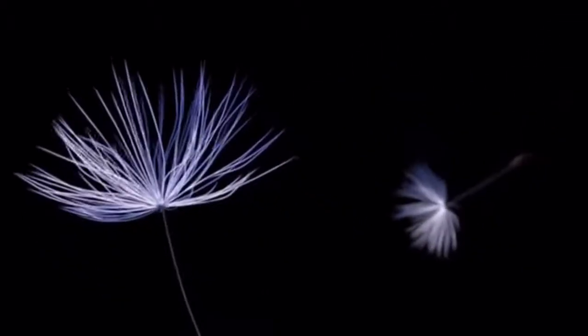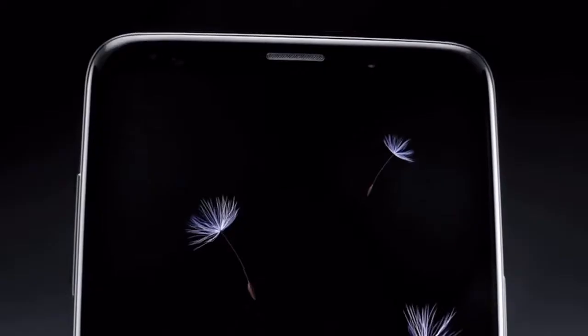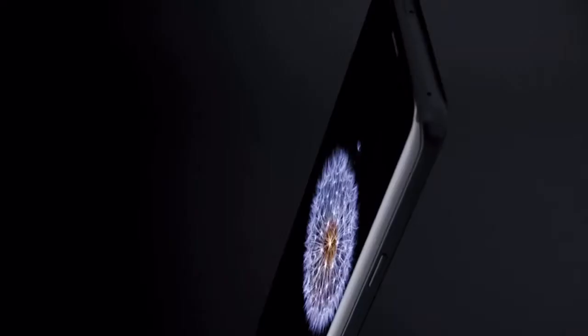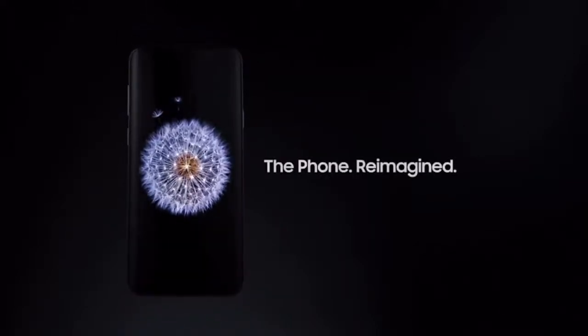With nearly two billion people doing business everywhere, demanding access and continuity to everything every second of the day and night, we need a new kind of mobile phone for a new mobile reality. Introducing the Samsung Galaxy S9.